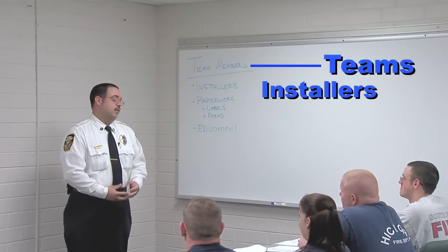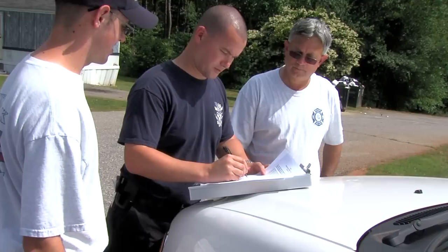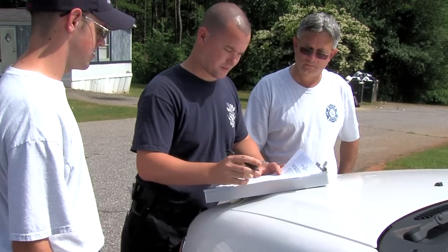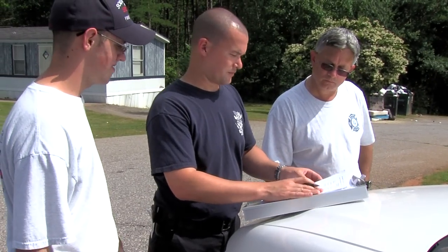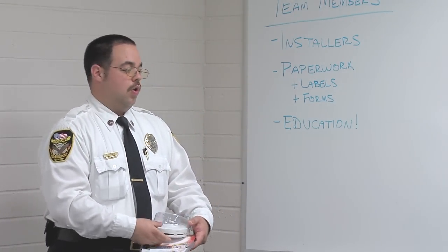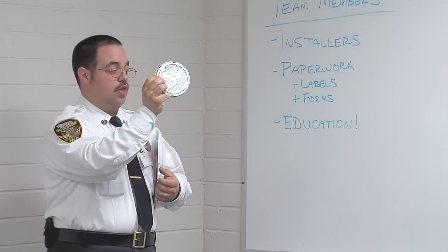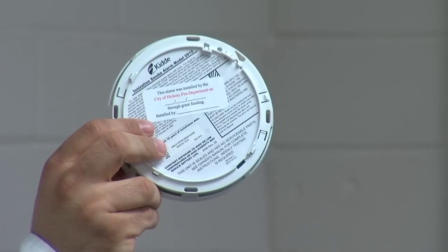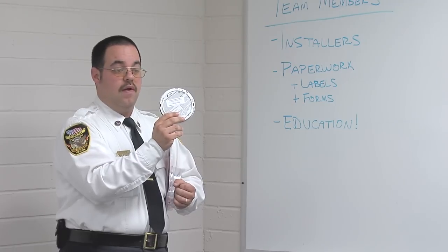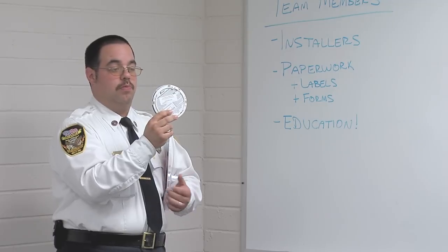The next key team member handles the paperwork. This person carries the clipboard with the smoke alarm reporting forms that document the important statistics we need. You also have to document when the smoke alarm is installed. On the back of each smoke alarm we have a label that says this alarm was installed by the City of Hickory Fire Department, with the date and the name of the person who installed it. This way, if we return to that residence in the future, we know exactly when the alarm was put in — whether we need to repair it, replace it, or change the batteries.